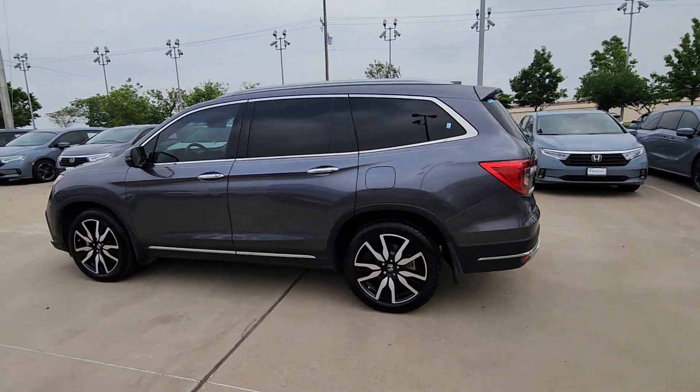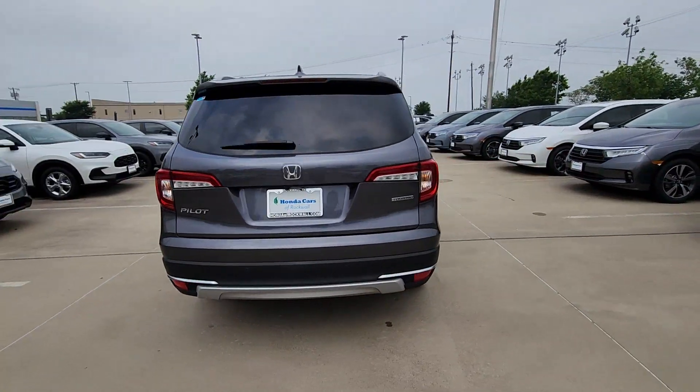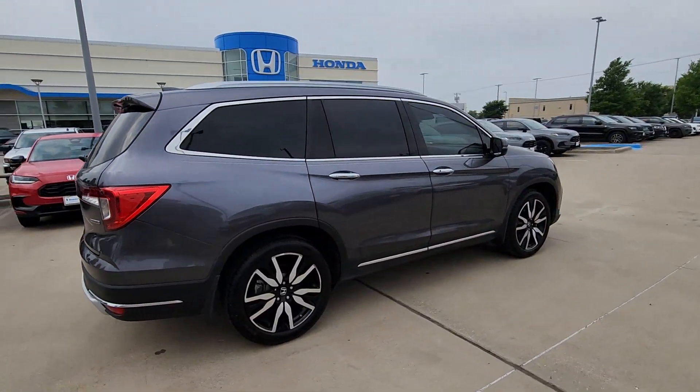Here is a wonderful 2021 Honda Pilot. With less than 80,000 miles on the odometer, this vehicle stands out from the rest.